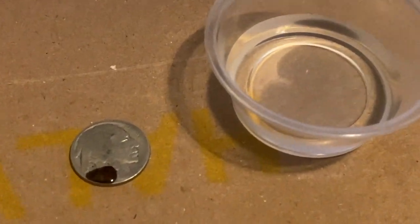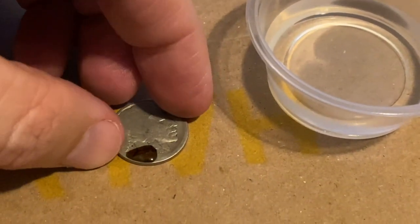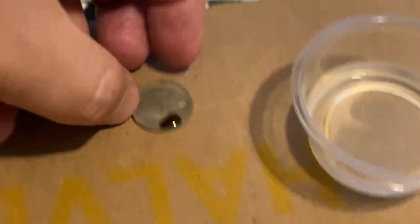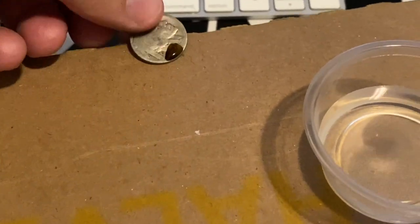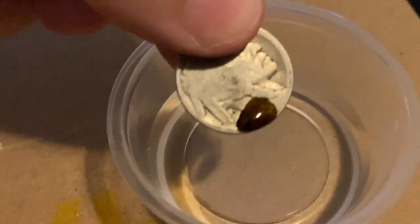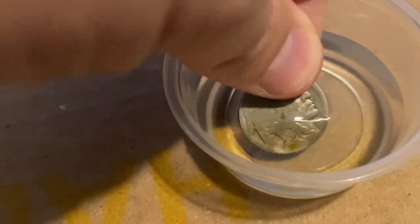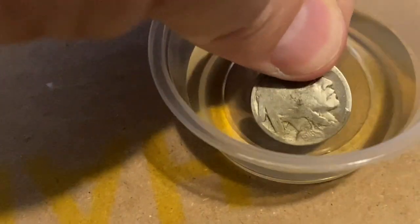All right guys, let's reveal what date we have. It's been sitting there for a minute. We're going to go ahead and dunk this in the water and see if we can get a good date off of it. And can you see anything? Let's find out.